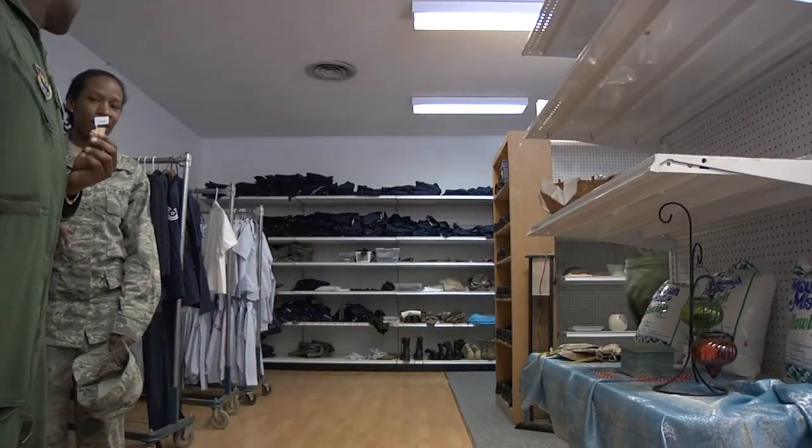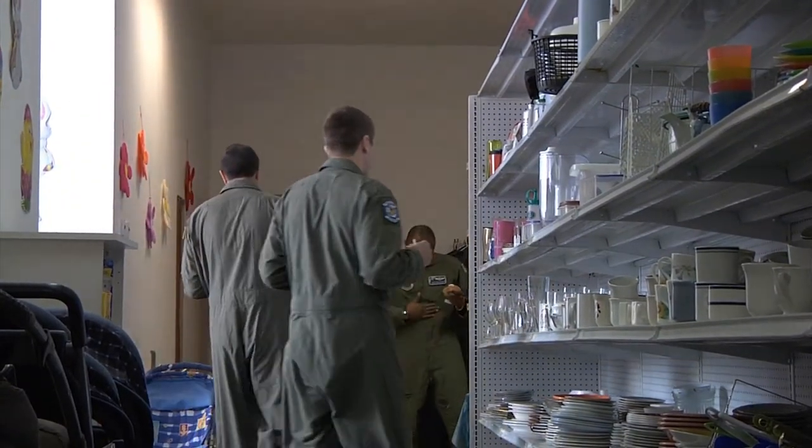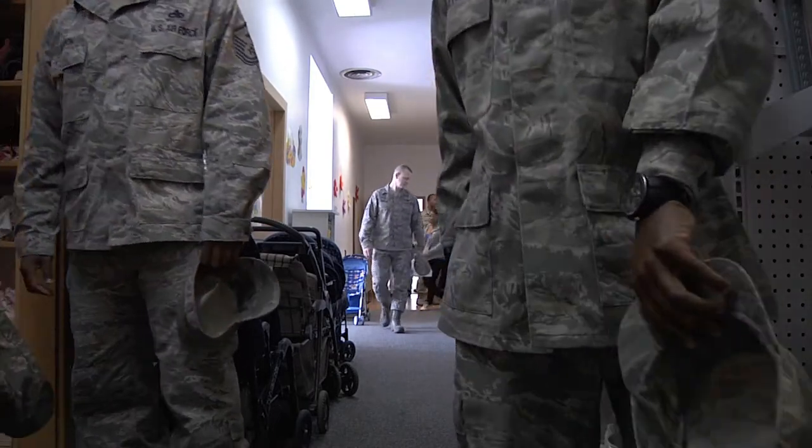To volunteer or donate to the Airman's Attic, you can stop by Tuesday, Wednesday, and Friday from 11 to 1. Airman First Class Nate Gettleman, Ramstein Air Base, Germany.